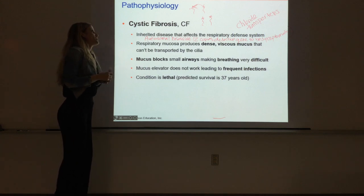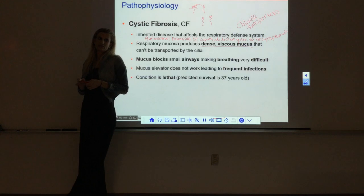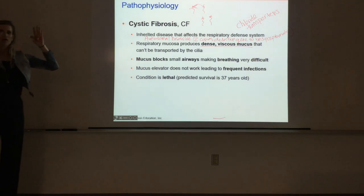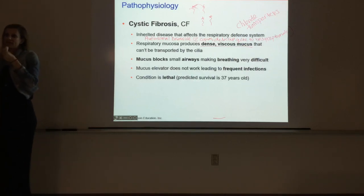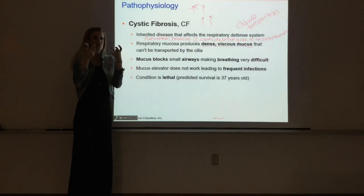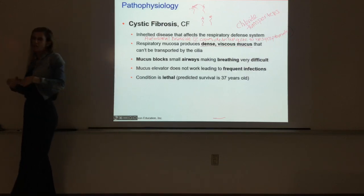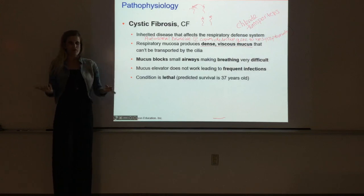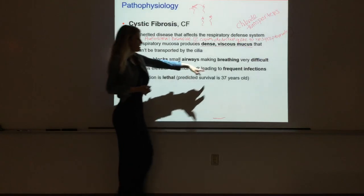The main problem with the respiratory system is that the mucus produced is extremely dense and viscous. The mucus should be sticky to trap pathogens, but it needs to be able to be moved by the cilia. With CF, there's not enough fluid that gets into the mucus, so the mucus is very heavy and dense and overwhelms the cilia. The cilia are unable to move the mucus, so it catches all the bad stuff and just drips down, clogging the air passageways and bringing pathogens deep into the lungs. Frequent infections occur as well.